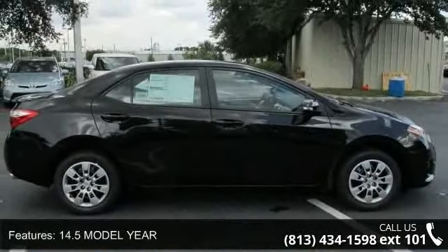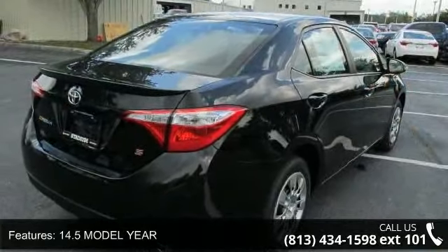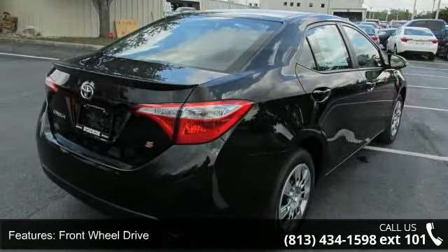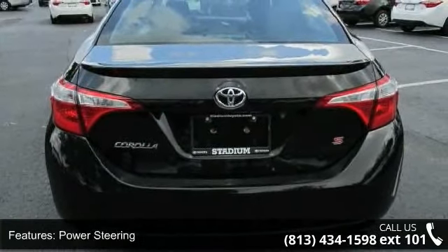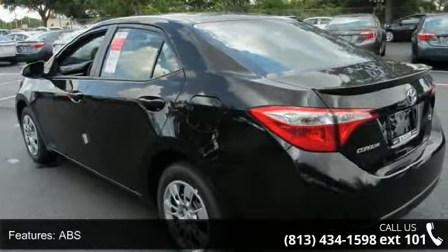This vehicle's top features include a moonroof, aluminum wheels, adjustable steering wheel, daytime running lights, backup camera, MP3 player, AM FM stereo, front head airbag, and passenger airbag sensor.